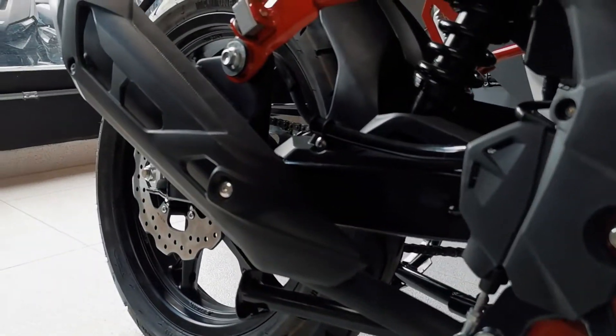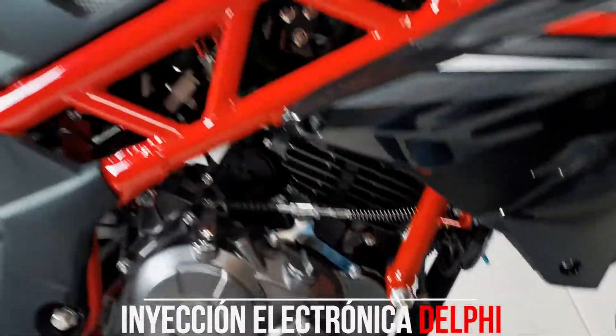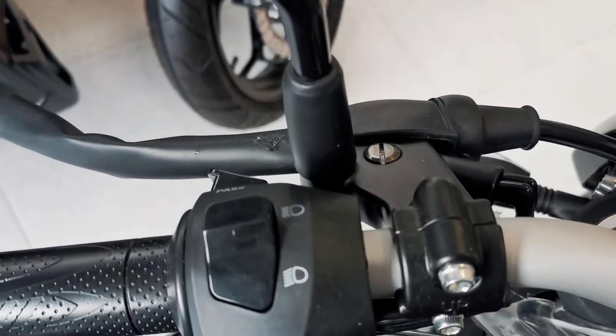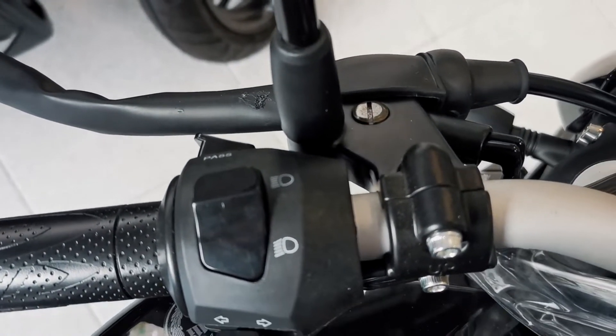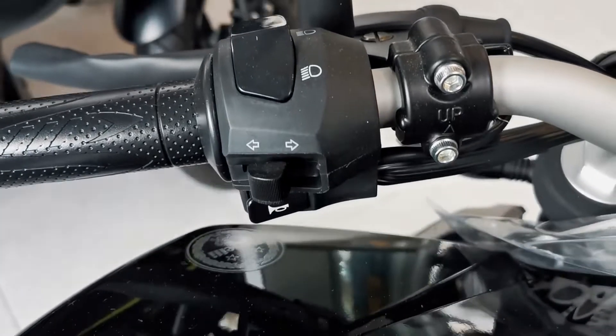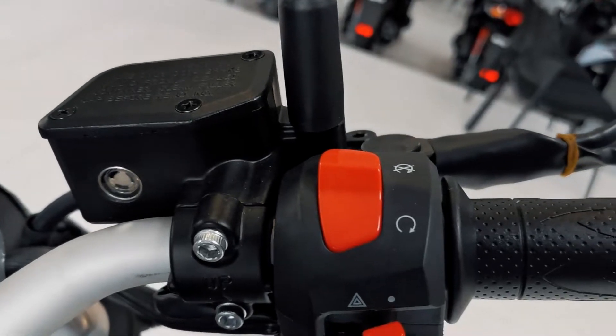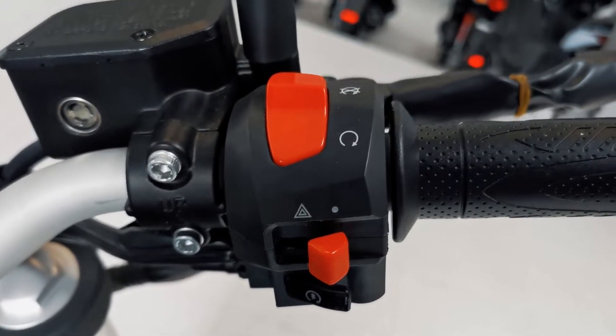Todo alimentado por inyección electrónica con 5 velocidades. En comandos encontramos en su izquierdo: control de luces altas, bajas, direccionales, claxon y luces de paso. En el derecho tenemos cortacorriente, estacionarias y botón de encendido.